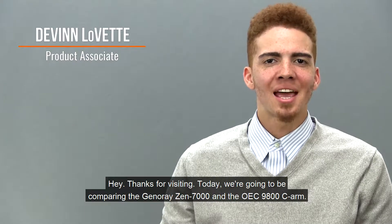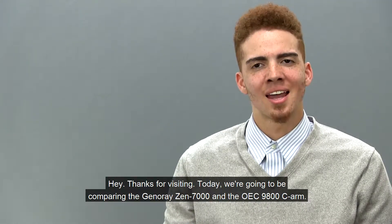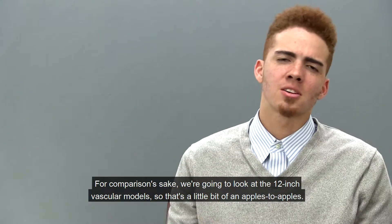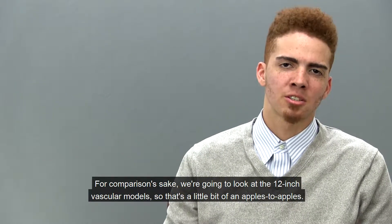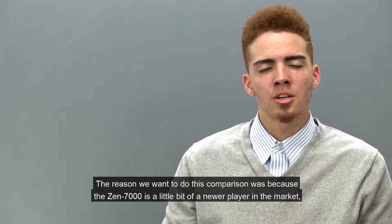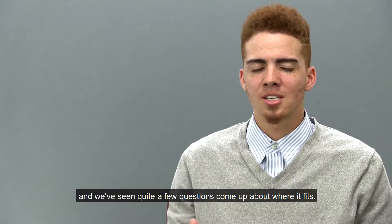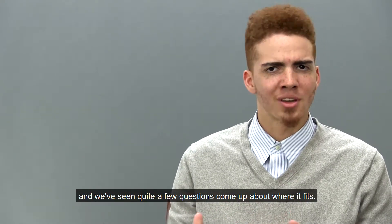Hey, thanks for visiting. Today we're going to be comparing the Generate Zen 7000 and the OEC 9800 C-arm. For comparison's sake, we're going to look at the 12-inch vascular models, so that's a little bit of apples to apples. The reason we wanted to do this comparison was because the Z7 is a little bit of a newer player in the market, and we've seen quite a few questions come up about where it fits.